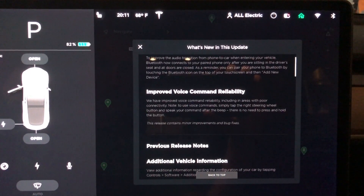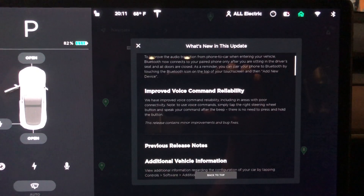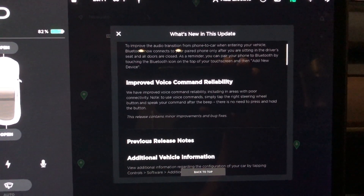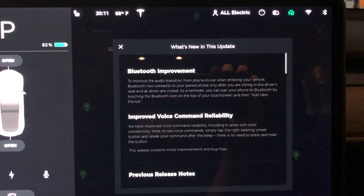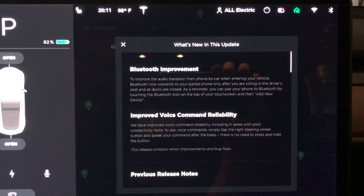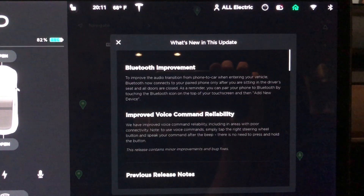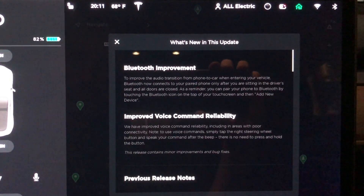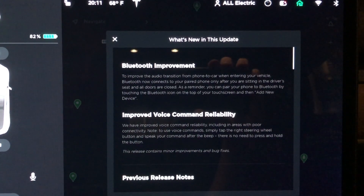Some of my more hardcore All Electric fans are going to notice that I did not do a 2020.12 update, and that is because the release notes were identical to this release notes here. I only did a 2020.8.1. Now, although the release notes don't show anything, there are some hidden items within this update.